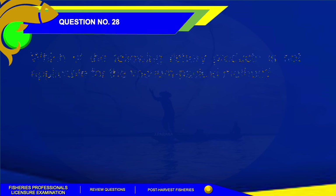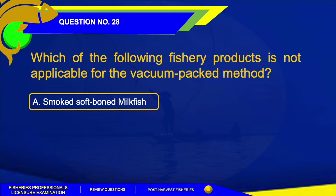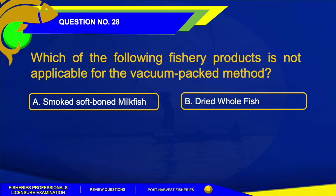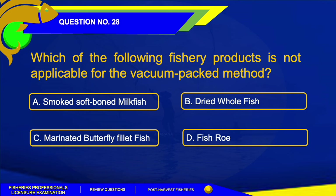Number 28. Which of the following fishery products is not applicable for the vacuum pack method? The correct answer is Letter D, Fish roe, because it will shrink during the process and will be unappealing to consumers.